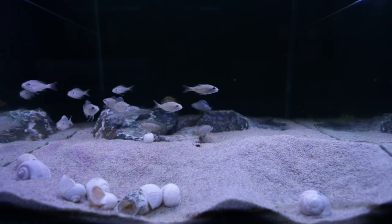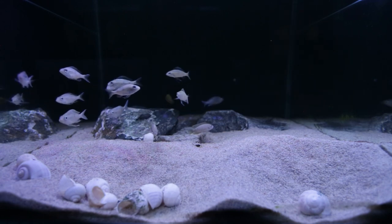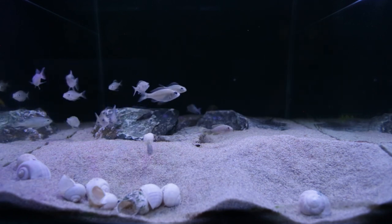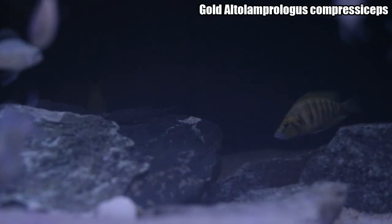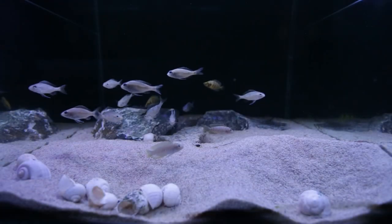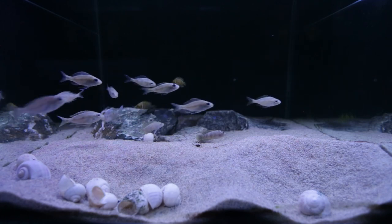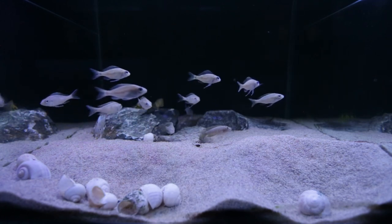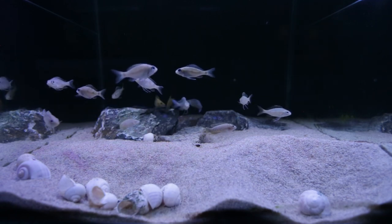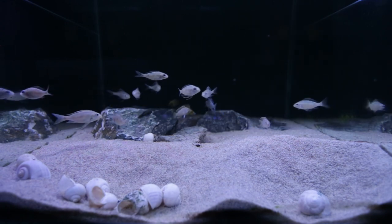I had the Neolamprologus similis in a tank by themselves attempting to breed them — at the time I thought they were a pair, a male and female. However it turned out they're both male unfortunately. Because they weren't doing anything in that aquarium I decided to move them out, put some fry into that tank, and move the similis back in with my Altolamprologus compressiceps.